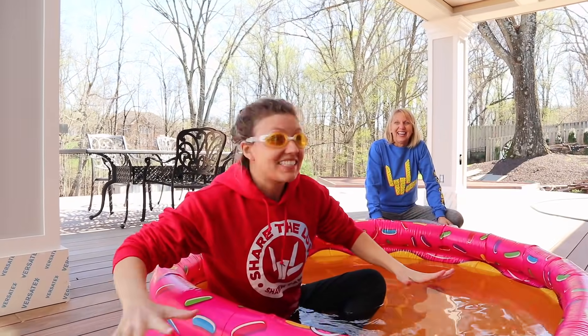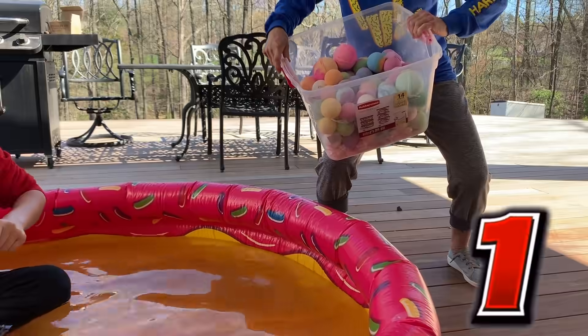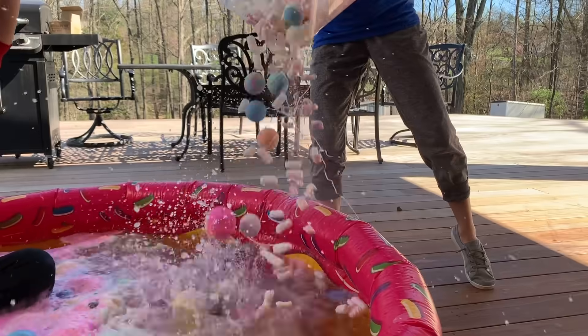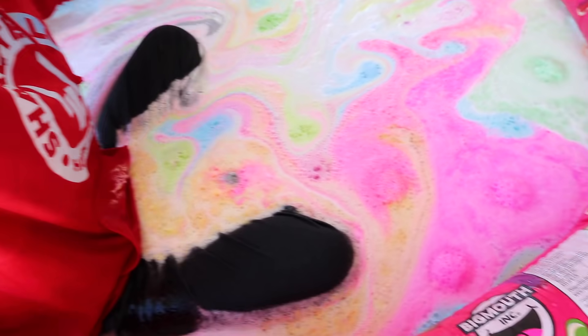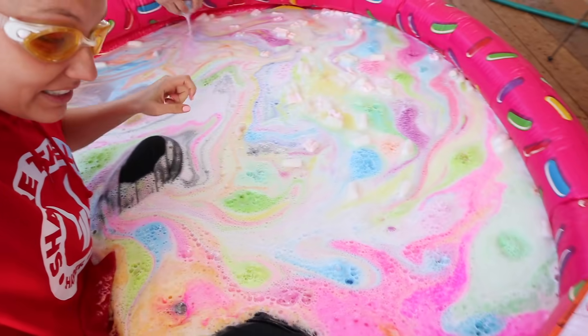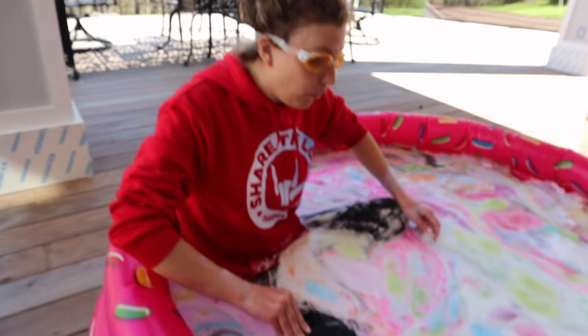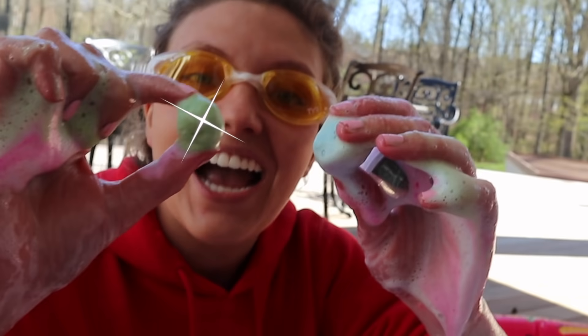Here we go, guys. Okay Mom, on three — pour the bucket in the water. One, two, three, go! Oh my, guys, this is absolutely crazy. Check this out — this is going wild. It's like the ocean, there's waves, and look at all those colors! This is so cool. It looks like I'm sitting in ice cream — there's pink, there's blue, this looks wild. It's like rainbow. Look — those are mini bath bombs, look how tiny they are now. And it looks like we got another prize inside!